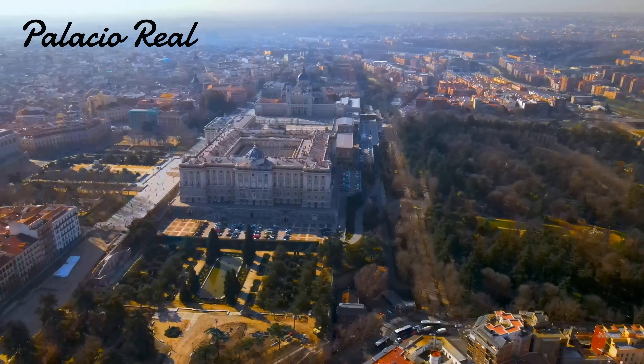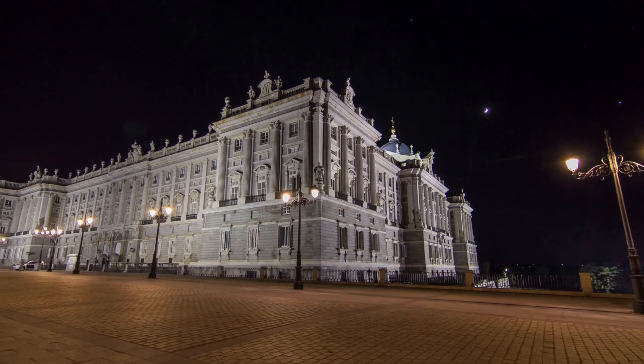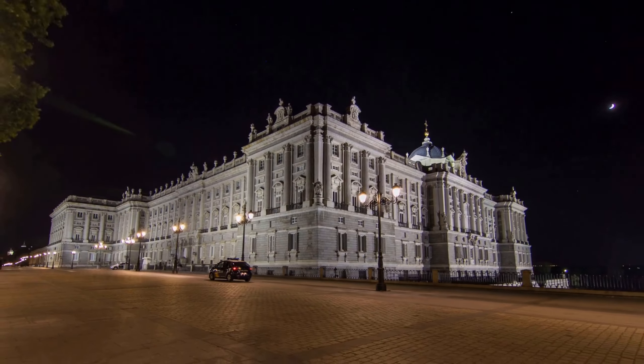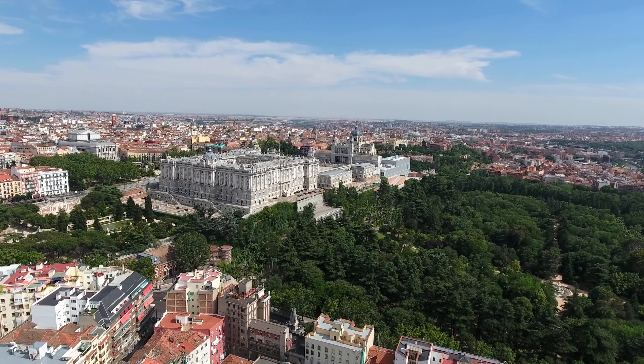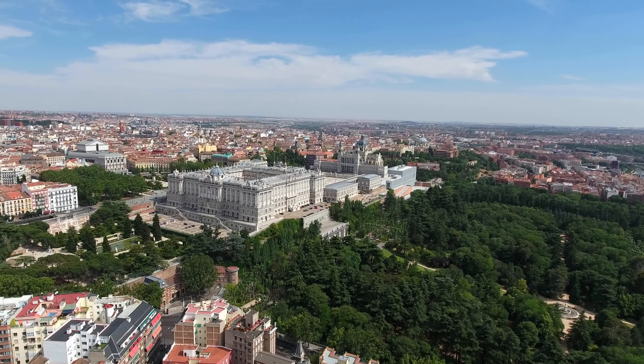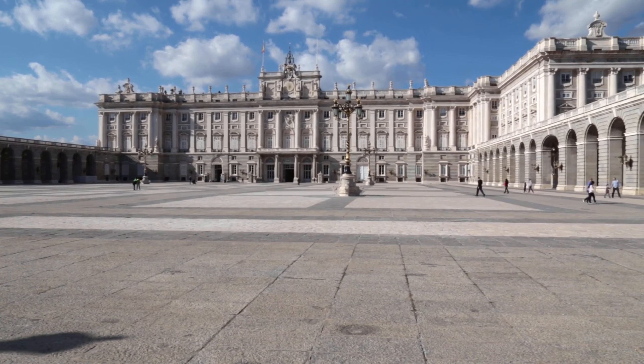Our first stop is the Palacio Real, also known as the Royal Palace of Madrid. This stunning palace is the official residence of the Spanish royal family, but it is open to the public for tours. The palace was built in the 18th century, and it features over 3,000 rooms, making it one of the largest palaces in Europe.